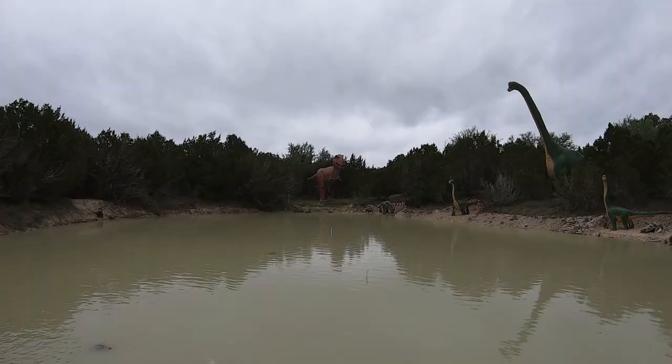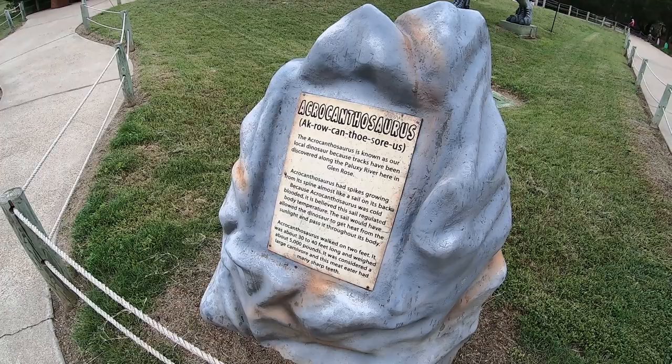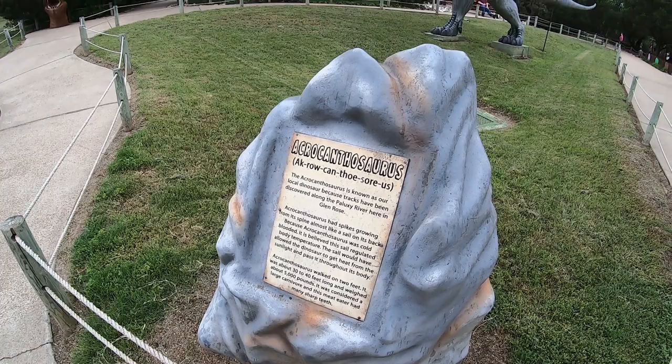Just outside Dinosaur Valley State Park is Dinosaur World, and this is a model of the dinosaur whose tracks you can see at the state park.